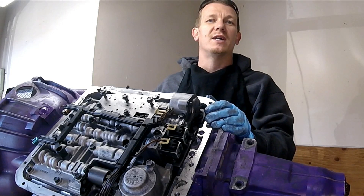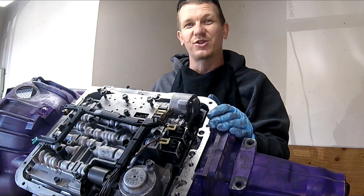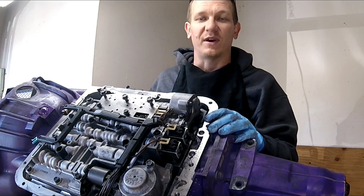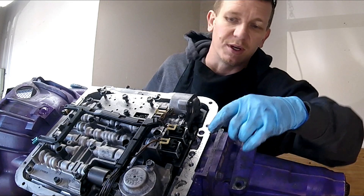Thanks for checking out Scotty's Hobbies. Today we're looking at my transmission out of my 2001 Chevy Tahoe — it's a 4L60E transmission. I'm going to go over quickly a code that gets commonly asked about in my videos: that's going to be P0757, which is a shift solenoid B malfunction.